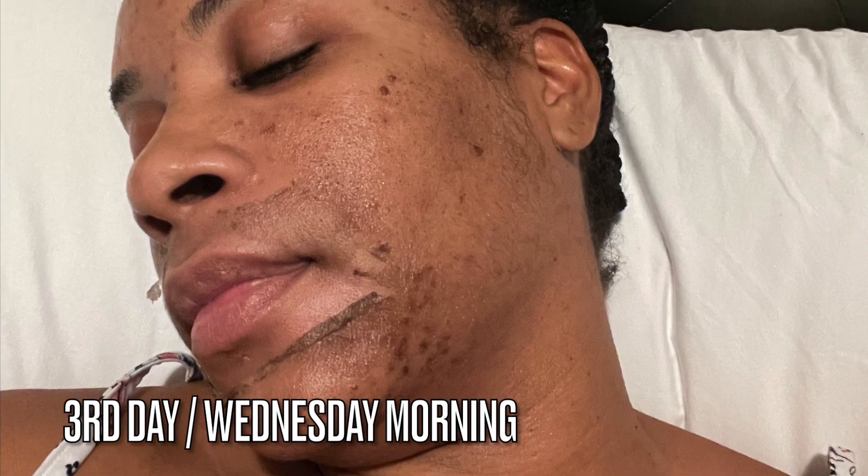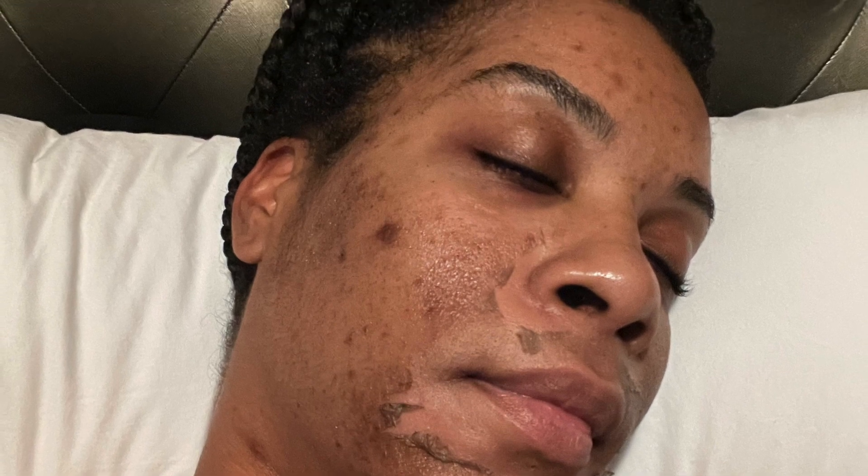Let me know if you guys would like to see a skincare routine video for day and for night. This is Wednesday afternoon, about 2 p.m. Yes, I am at work, and this is where I'm at with the peeling — look at that new skin under there! It's looking amazing. All the rest of this still has to peel.